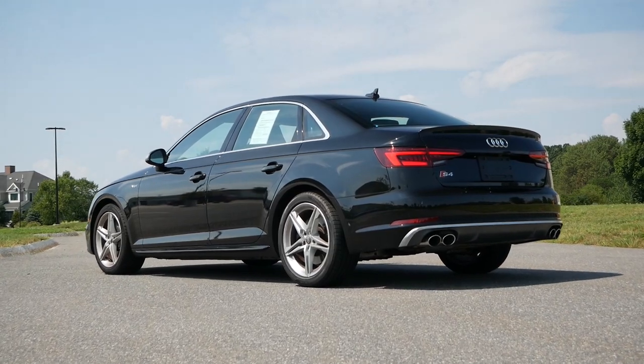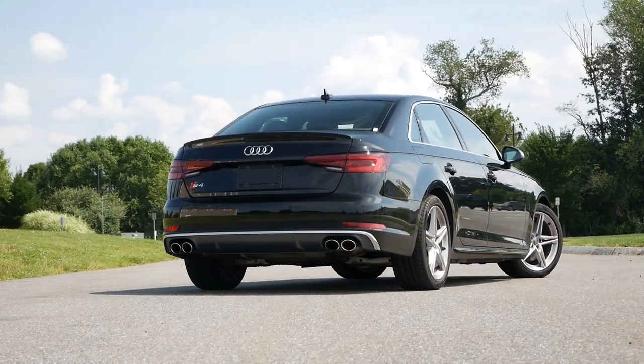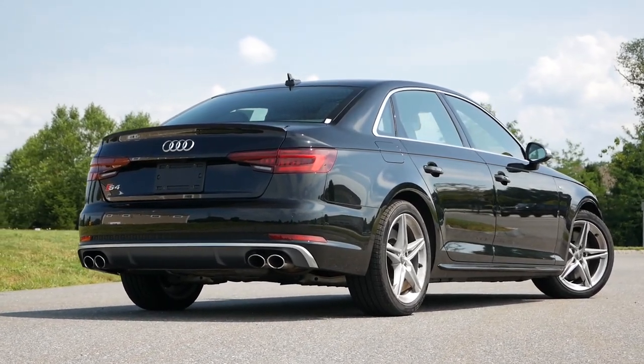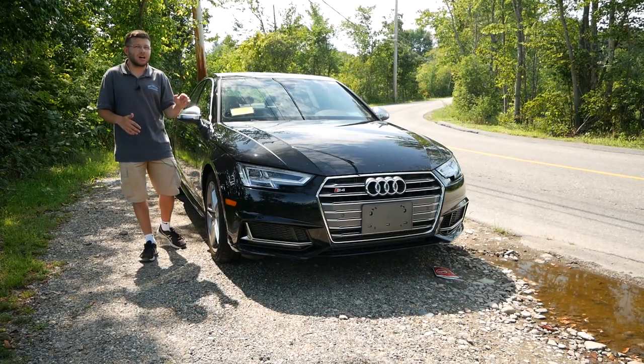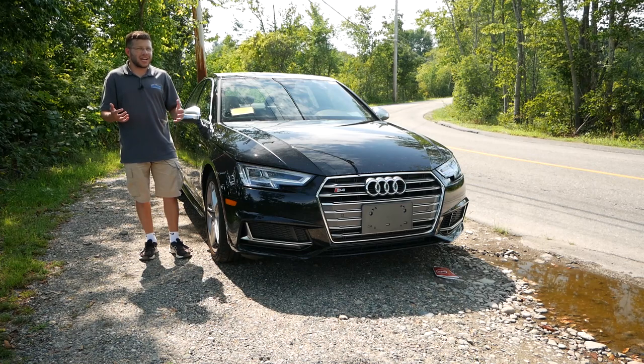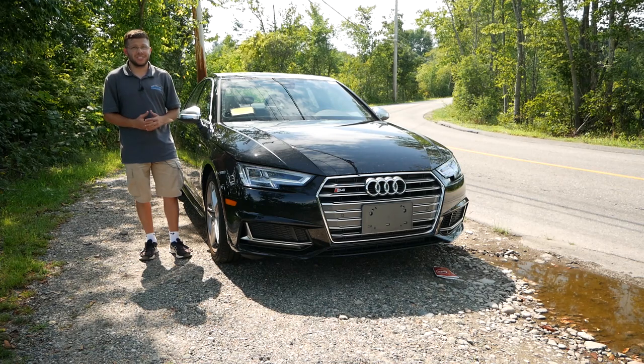Even though it might not get the same level of attention as the BMW M340i or the Mercedes-Benz C43, it's a car that can still give you a lot of fun, practicality, comfort, and luxury. It fits the character of the buyer who drives these cars — executive but sporty. I think it's one of the best cars you can buy right now in 2021 on the used car market. But if you are looking at buying a new sports sedan, I would definitely recommend taking a look at the B9.5, taking it out for a test drive, and experiencing it for yourself.